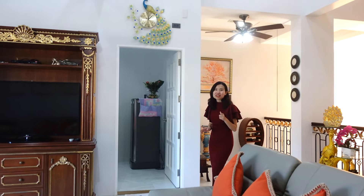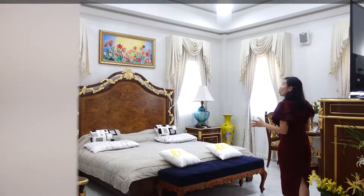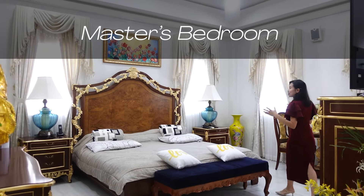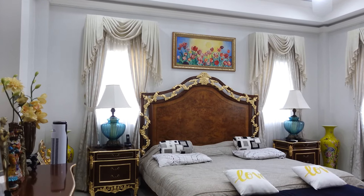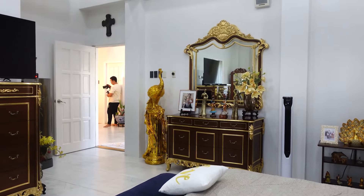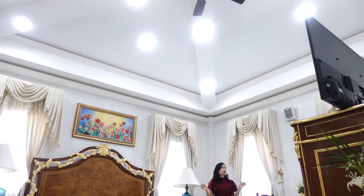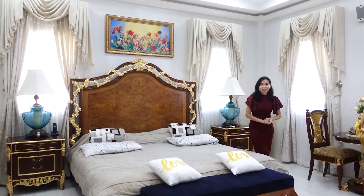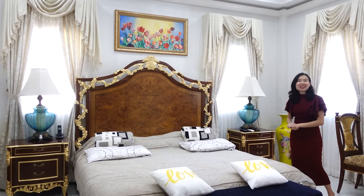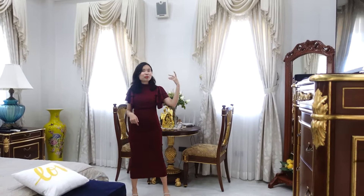Now let's see the second master bedroom. Wow, take a look — it is so wide, with furniture featuring gold accents and a high ceiling. It gives you a truly luxurious feel. Just like the ground floor master bedroom, it also has a bathroom and a walk-in closet.